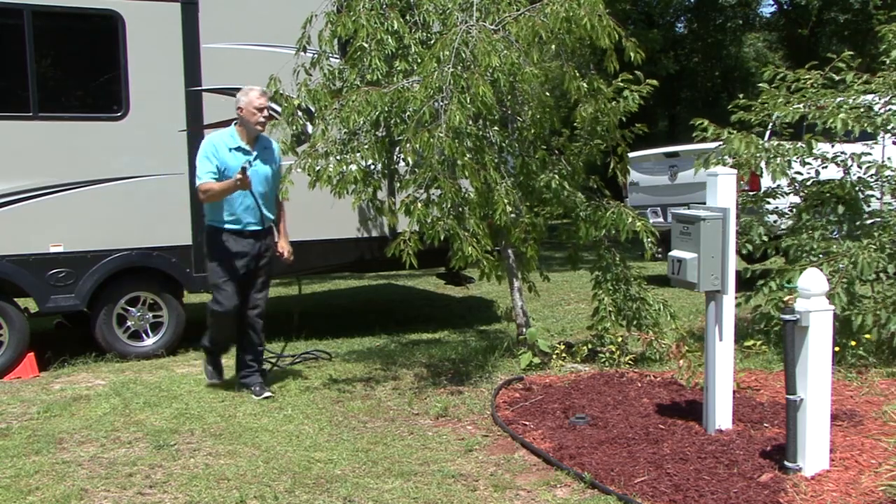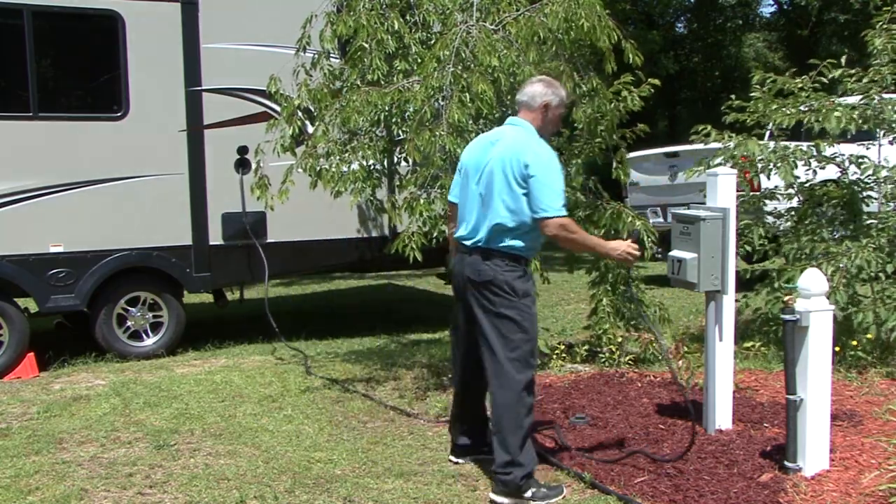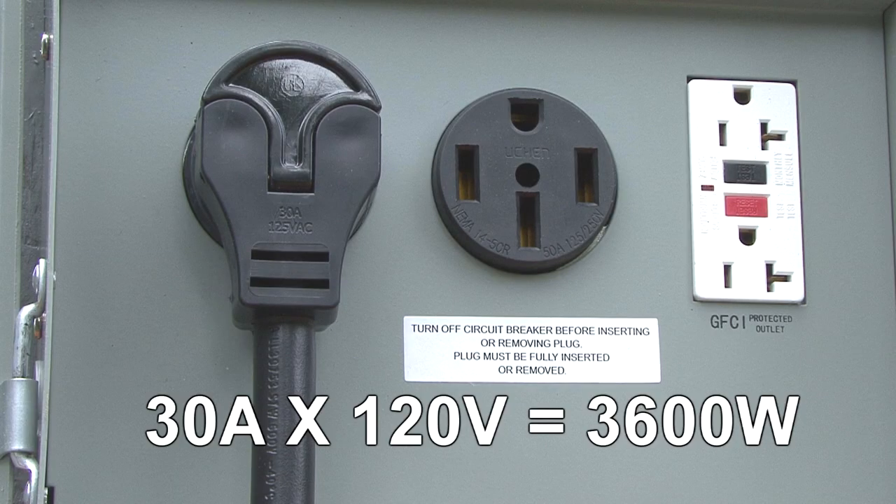Another example would be determining the maximum wattage capacity for an RV with a 30 amp, 120 volt electrical system. 30 amps times 120 volts equals 3,600 watts.